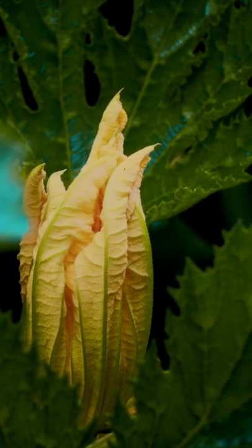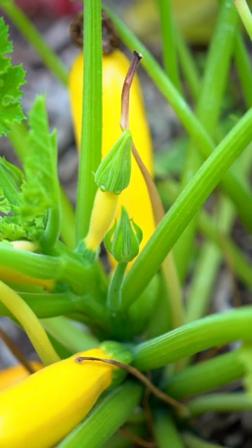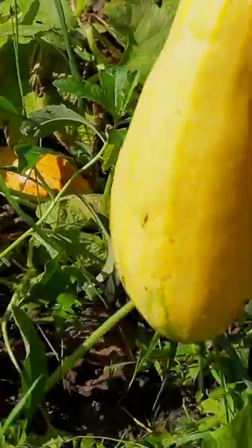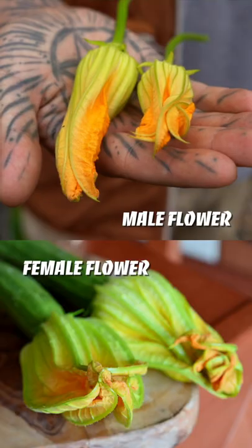Female blossoms open later and have a swollen stem called ovary. They may resemble a miniature version of the mature fruit. If female flowers are pollinated, they produce fruit. You can harvest both flowers, but if you harvest too many, you won't get any courgette.